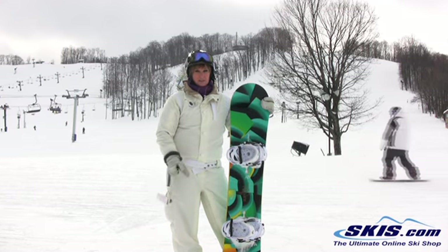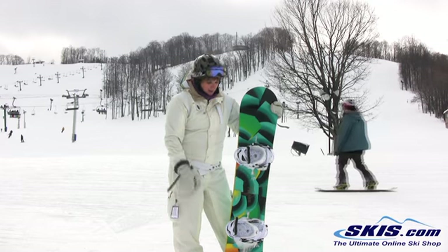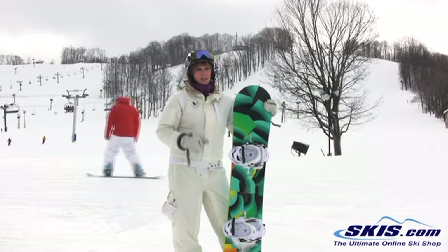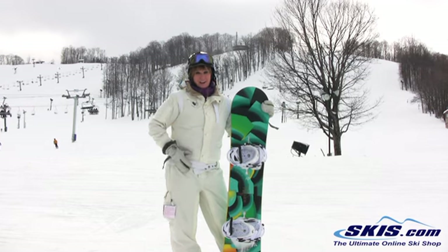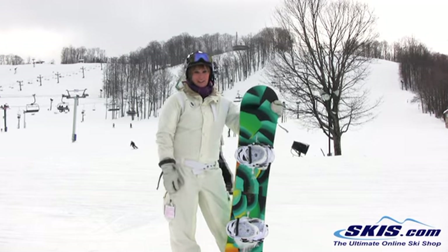It's an advanced, aggressive board with the Flyer V technology and the rocker. It actually initiates turns really well and has a lot of pop. It likes to go, go, go and be ridden hard. I love this board. It's a lot of fun for a girl who likes to rip down the hill. This is your board.